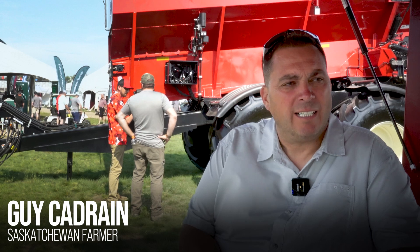I'm Guy Chaudron. We farm around east Saskatchewan. Between the three farms we're doing about 50,000 acres.